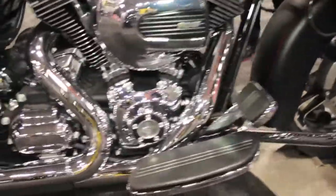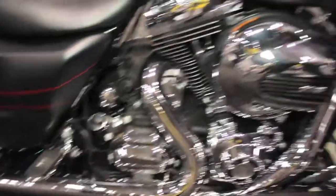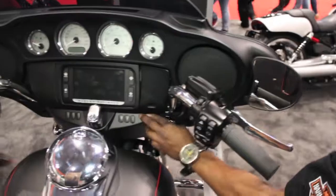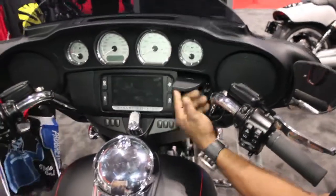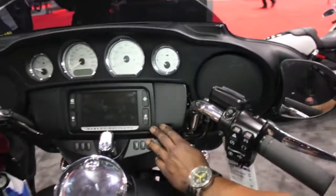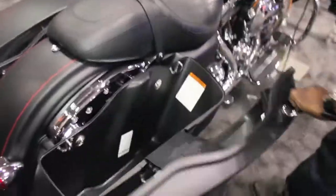As you can see, it comes with navigation, Bluetooth, and iPod connectivity as standard features. Also with the bags, there's a one-touch lever to open them up.